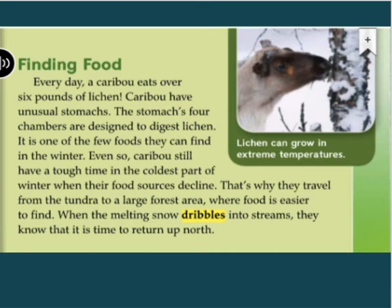Every day, a caribou eats over 6 pounds of lichen. Caribou have unusual stomachs — the stomach's four chambers are designed to digest lichen, one of the few foods they can find in the winter. Even so, caribou still have a tough time in the coldest part of winter when their food sources decline. That's why they travel from the tundra to a large forest area where food is easier to find. When the melting snow dribbles into streams, they know it is time to return up north.